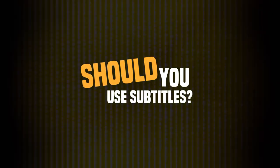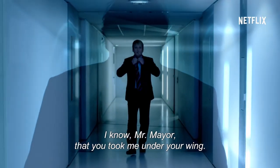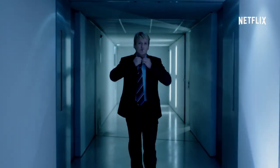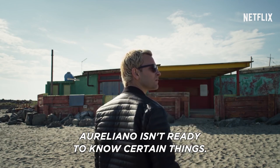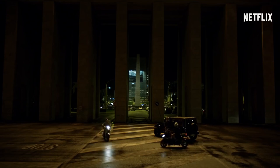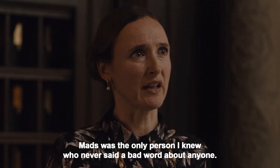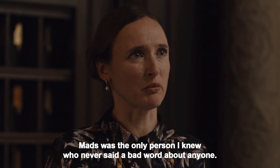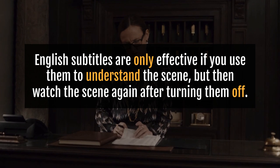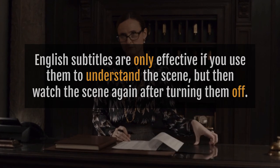Should you use subtitles? This is a question we get very often. Subtitles can be helpful in making things more comprehensible, but they're not necessarily always good for learning. Don't use English subtitles — if you use them, you'll likely just read the subtitles and not even listen to the foreign language anymore. English subtitles are only effective if you use them to understand the scene, but then watch the scene again after turning them off.